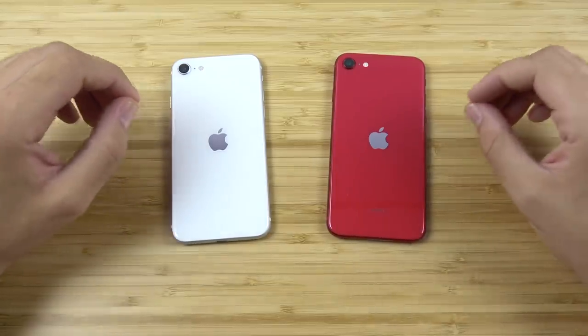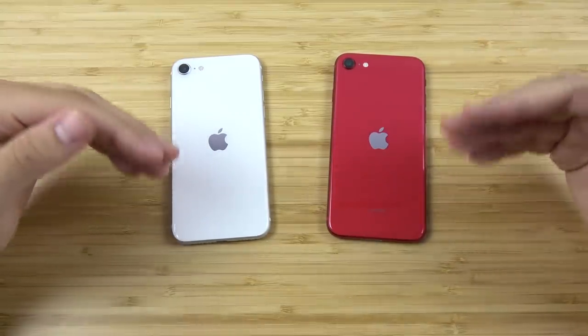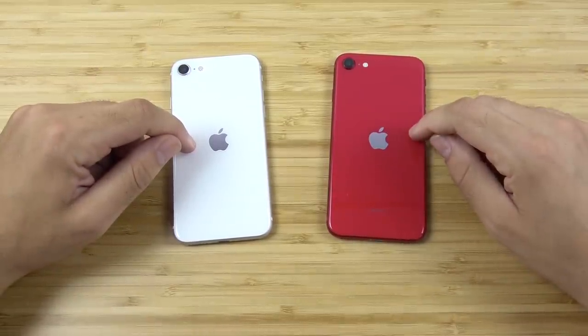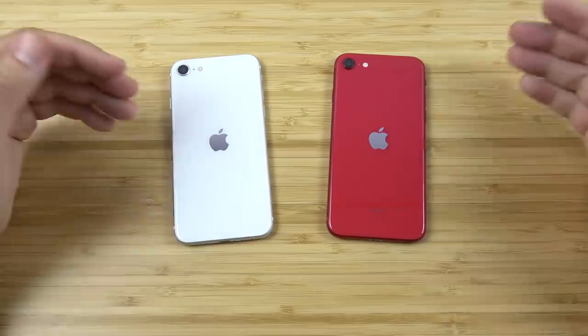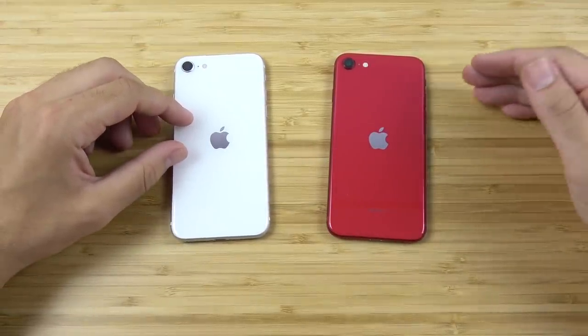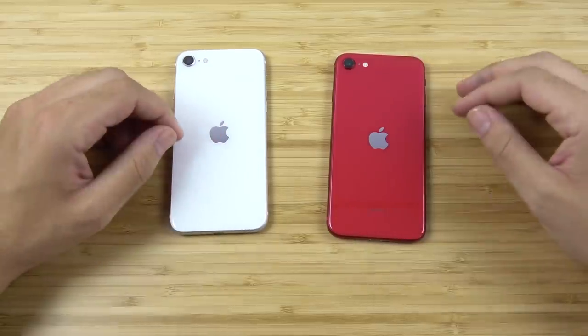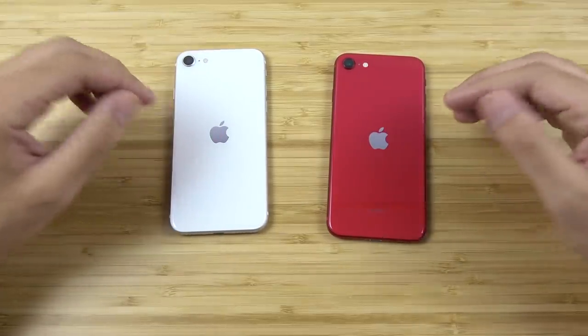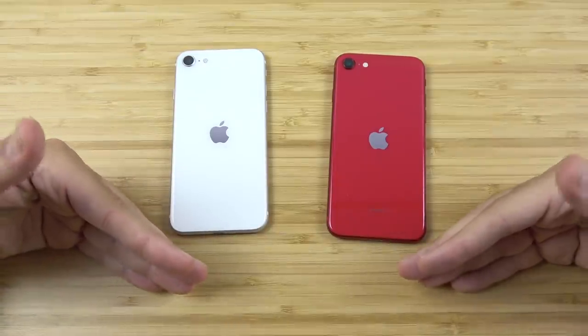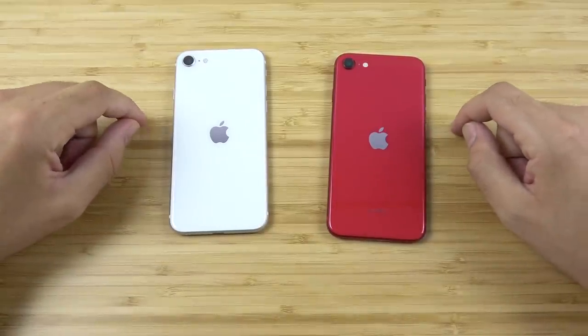I do expect things to rebound as we become more adapted to the times and consumer confidence increases. The SE, in my opinion, really saved Apple at least in this last quarter. The iPhone 12 will give them another big boost, because everyone always goes for the latest iPhone no matter what — but throughout this year, the SE was just a really great seller.